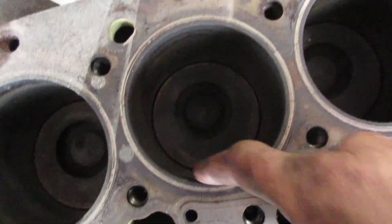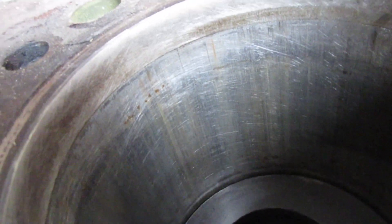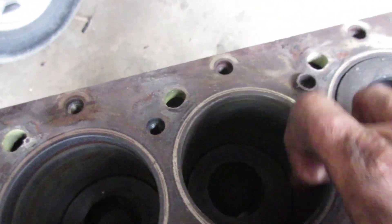This one actually has 500,000 kilometers on it, there's no ring wear on it, and I can still see some of the crosshatch on it. I can't believe that at 500,000 K — we'll measure this one up, but most likely we'll probably just ring it and throw it back together again.